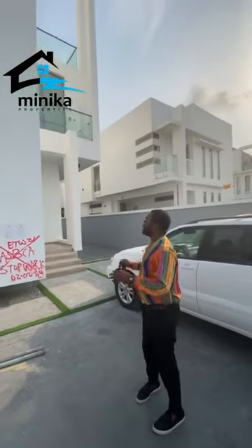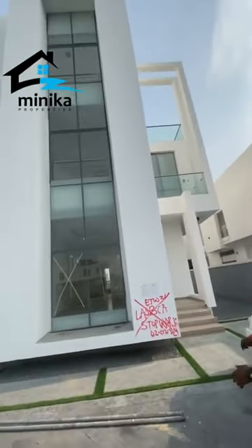Hi everyone, it's Paul Vincent from Minica Properties. And today we are in Pino Big Estate. I'm going to be showing you this lovely six bedroom mansion.